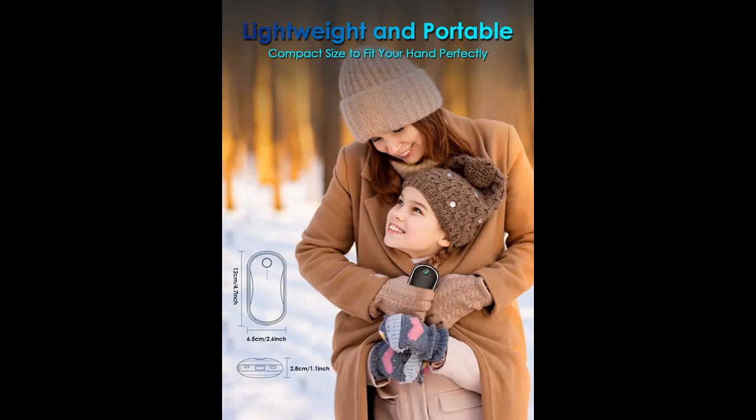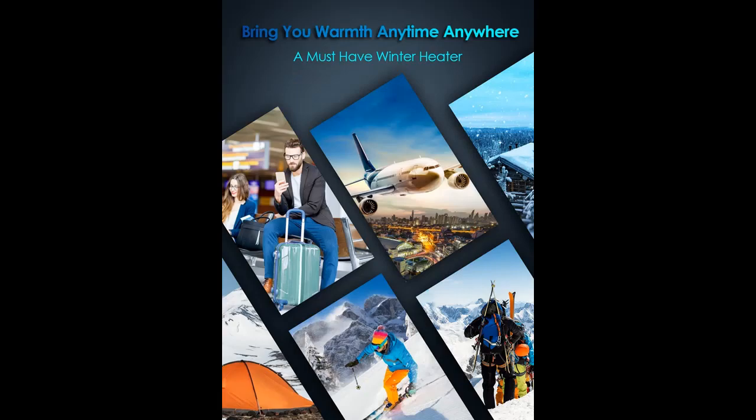Adopted Tesla's same power battery, along with multiple protection technologies providing the safeguard of power-on, short circuit, overloading, and more, to ensure you can enjoy the comforting warmth securely.